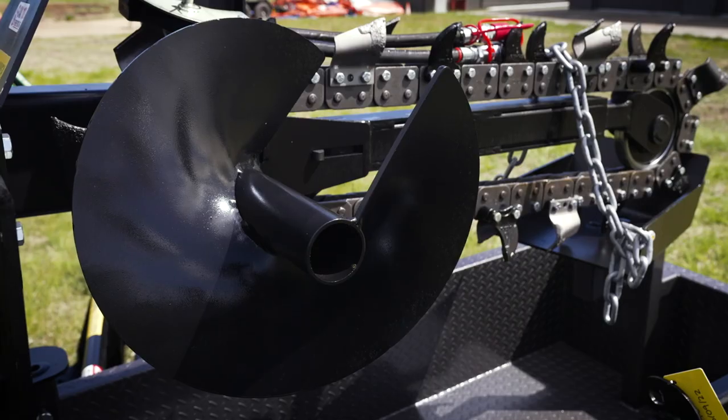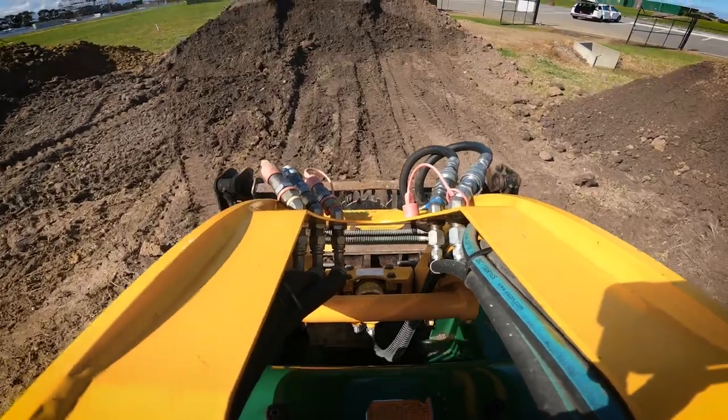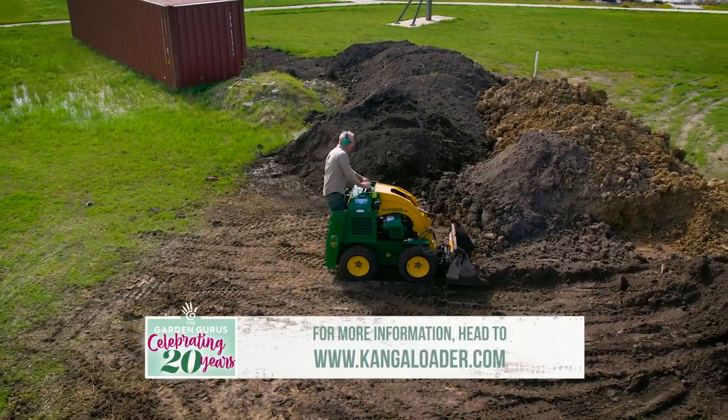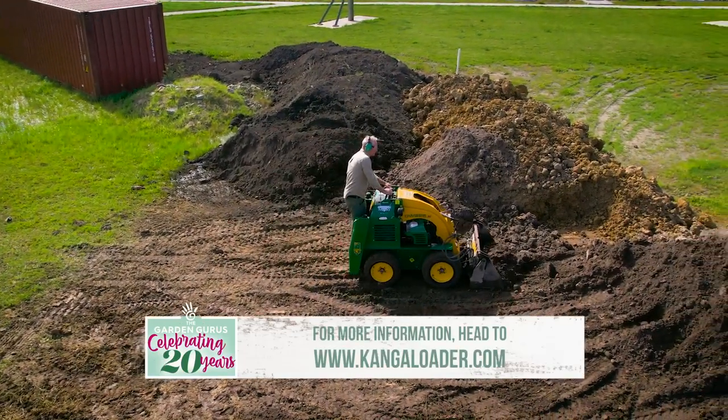There are over 70 different attachments, so if you want to get into landscaping, building, or rural work, for example, there's a tool to suit your needs.